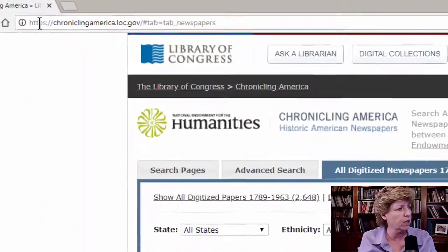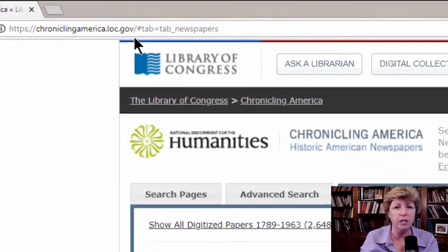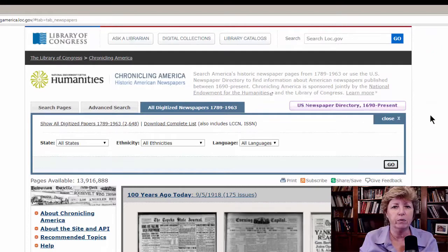Today we're talking about newspapers and at least one source that is free. If you go to chroniclingamerica.loc.gov, you can find newspapers for free. Now, not all of them are there — they are in various places and various paid and non-paid resources.